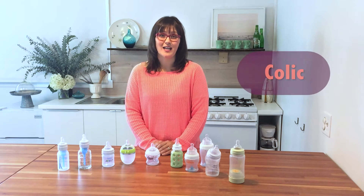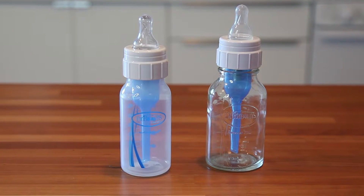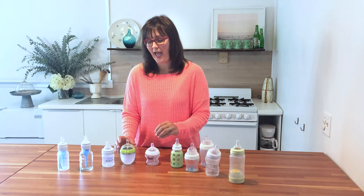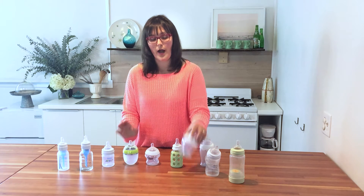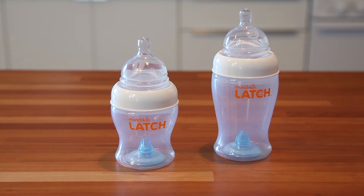Next, colic. We don't really know why some babies struggle with colic, but it's often caused by excess air in the stomach. Some bottles, like the Dr. Brown's, have a nice straw that pushes air to the bottom of the bottle, keeping it out of the baby's tummy. Other bottles have anti-colic features like an air valve on the nipple or on the bottom of the bottle that you can remove while the baby's eating to help prevent the air from getting into their tummies.